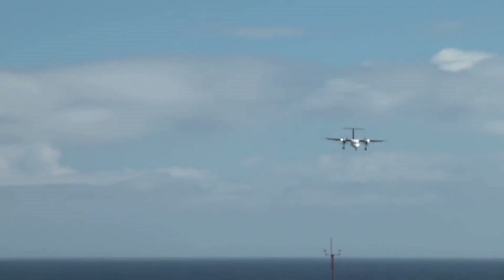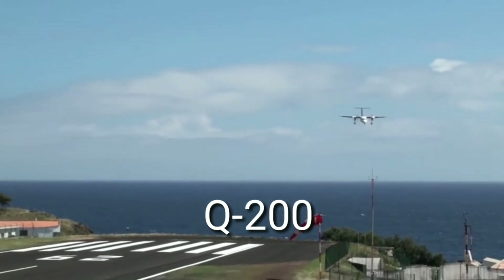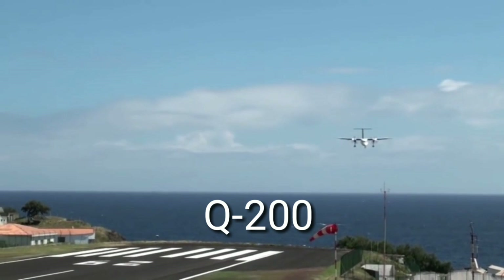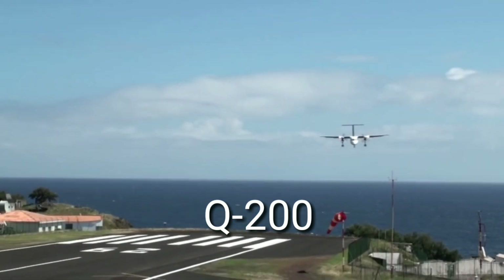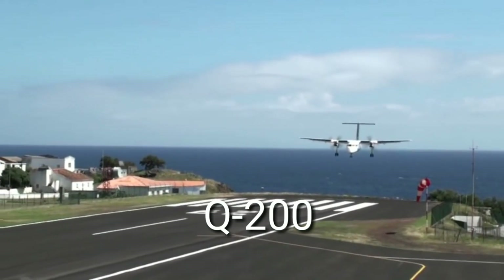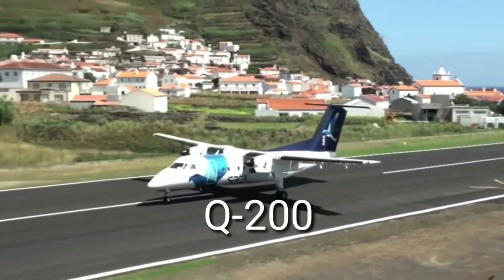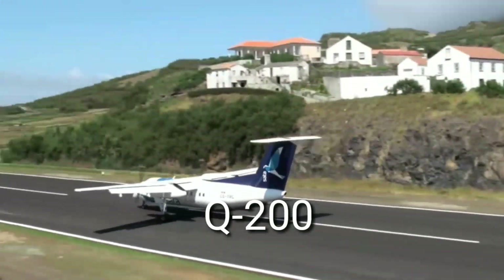Next, coming to the passenger turboprop, we have the Bombardier Q-200, which is a most commonly used short-service passenger turboprop airplane. Despite multiple accidents, it is still impressive in the market. The aircraft has a range of 1,800 kilometers with a cruise speed of 535 kilometers per hour and can accommodate 39 passengers.